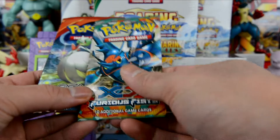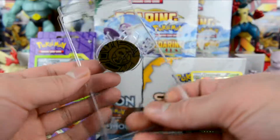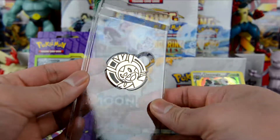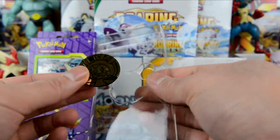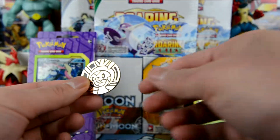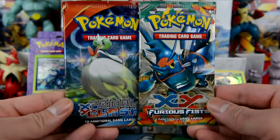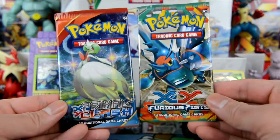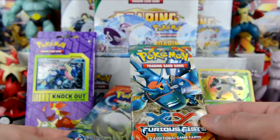So we got the two packs and it looks like we got a Chespin coin — pretty cool. These things are actually fairly nicely packaged. We got Primal Clash and Furious Fist. Let's do Furious Fist first.